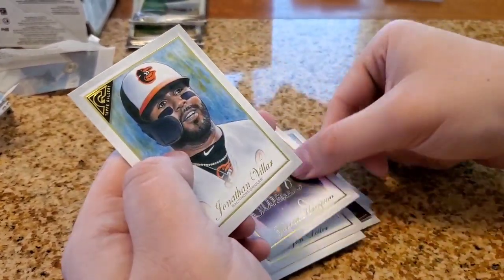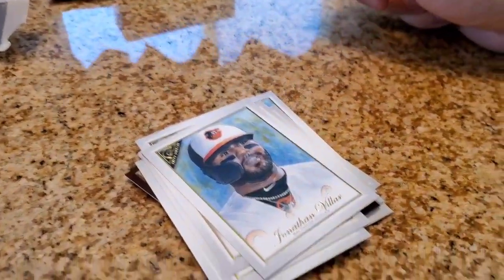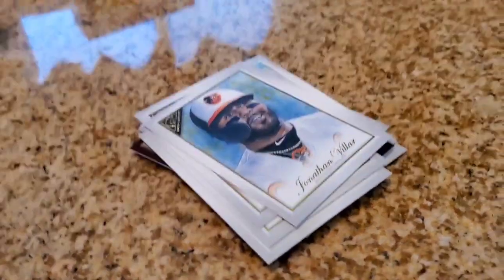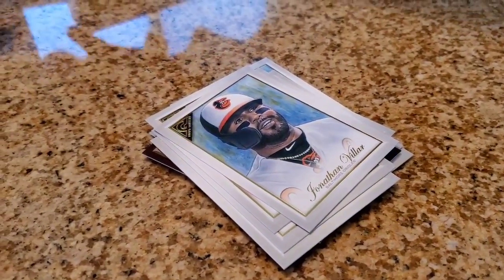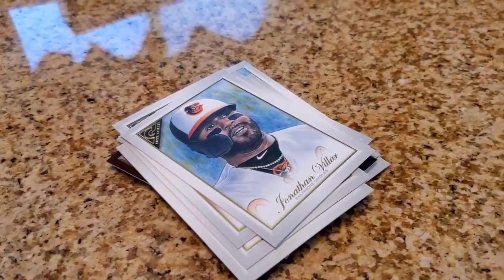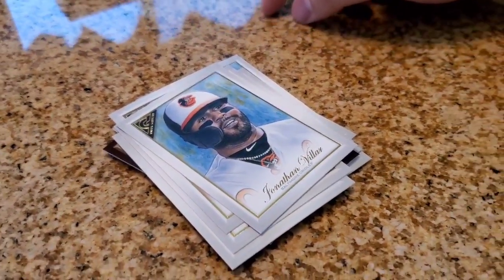Garrett Hampson and Jonathan Villar. Stay tuned for tomorrow — we're going to open up two more packs, and the following day I have a box of these to open as well. Actually I have two boxes, so we'll do some separate videos on those. Check back and let me know what you guys think. Take care!